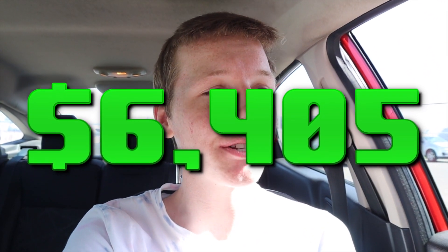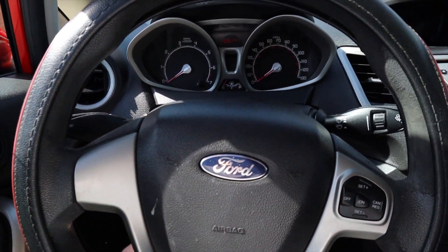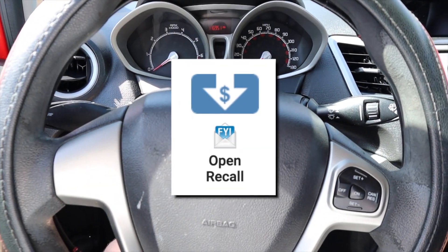I'm now back in the Ford Fiesta and $6,405 later — including the price of the car, the tow, and the repairs — it's almost ready to rent out on Turo. I still need to fix the horn and deal with an open recall on this vehicle. The goal is to get this car listed on Turo by the beginning of March, and with that said, we're going to go confront the guy who scammed us.